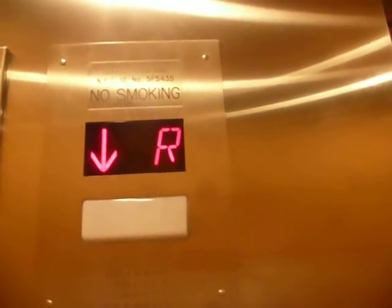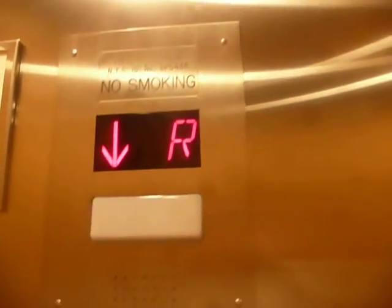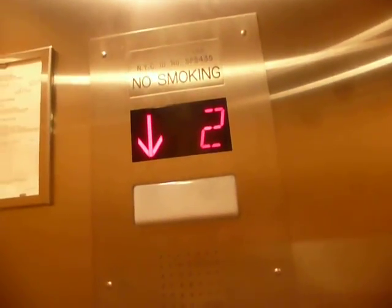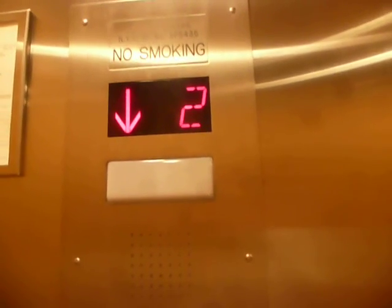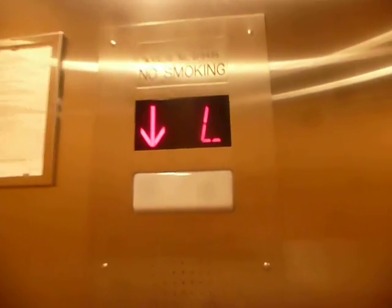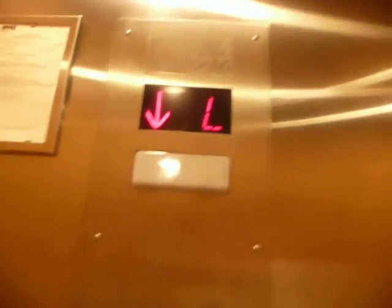Oh my god. Let's see what's in the basement. This is just the mechanical room and stuff like that. I guess over there is where they prepare the food.